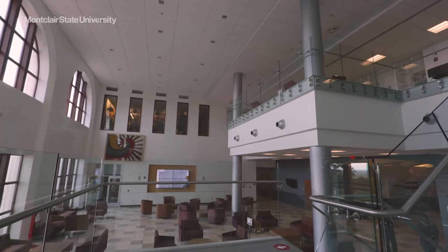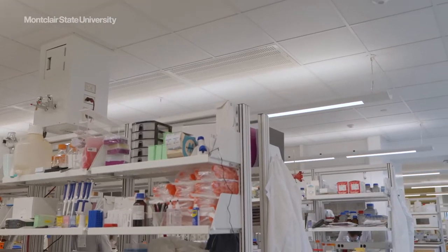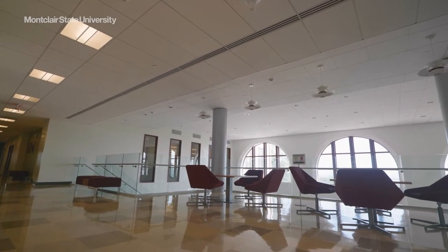The center is devoted to environmental and pharmaceutical life sciences research and houses multiple labs, interdisciplinary research suites, seminar rooms, modern classrooms, and student and study lounge areas.